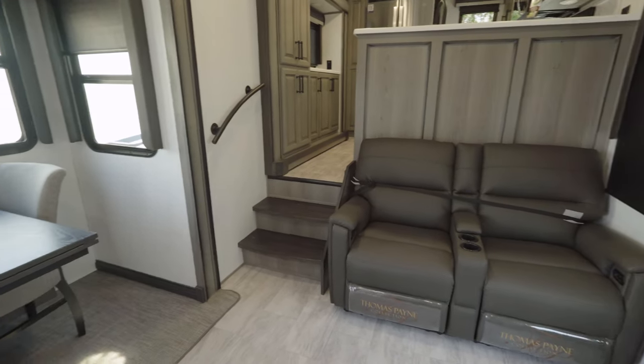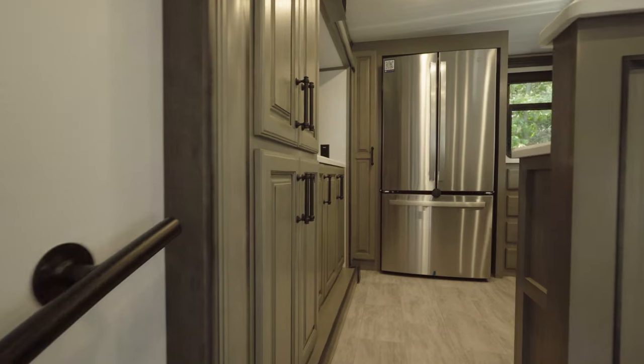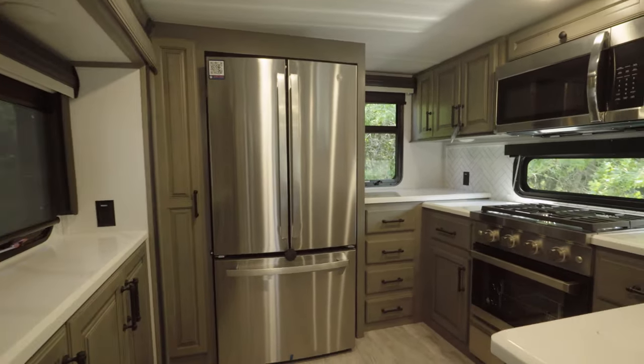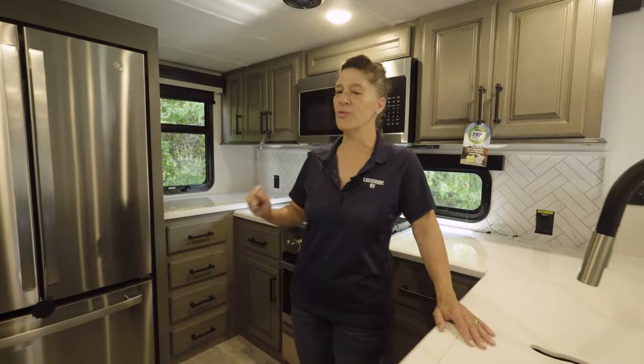And when it's time to get dinner ready, we're going to step up to this rear kitchen. Don't miss a thing while you're doing the dishes — you can look over into the living room, see the TV, access your residential refrigerator, crazy amount of counter space, and pantry.